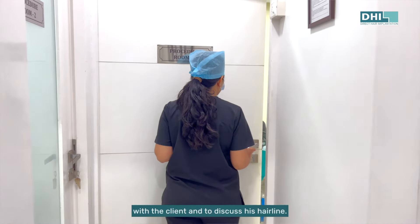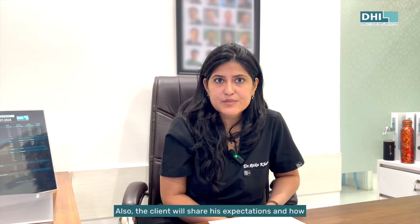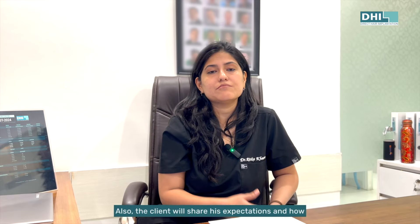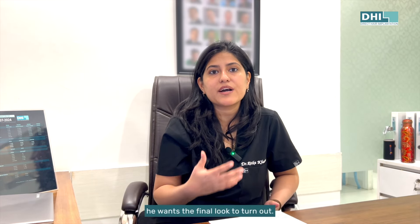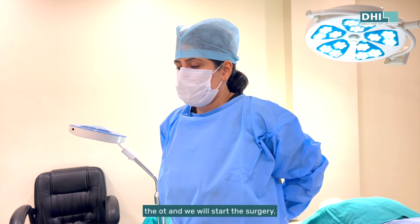The next step would be to meet up with the client and to discuss his hairline. The client will share his expectations and how he wants the final look to turn out. After that, we'll take him inside the operating room and start the surgery.